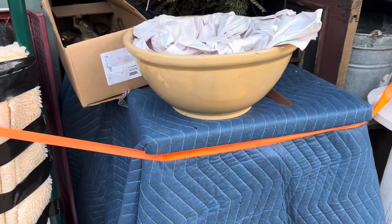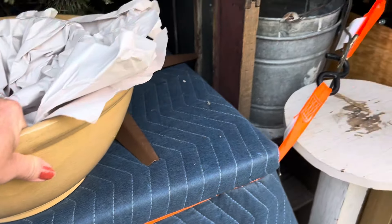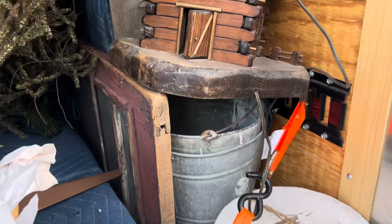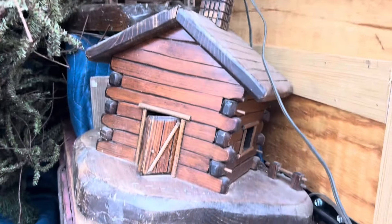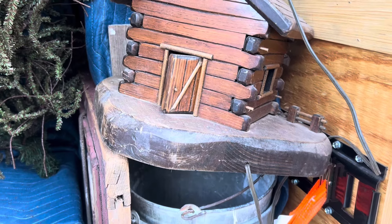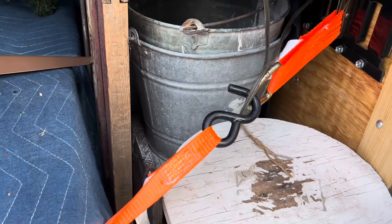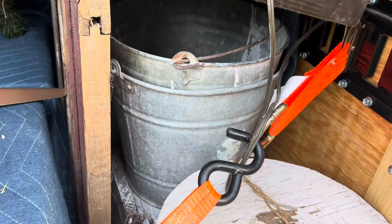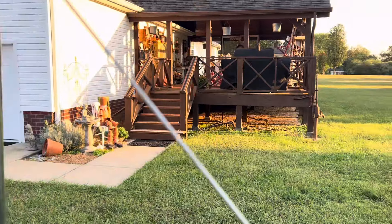We've got some nice bowls. You know, there was just a little bit of everything. Todd wanted those — I don't know, in a way they're kind of cool. Thank goodness I got two more buckets that I needed. Four up there.